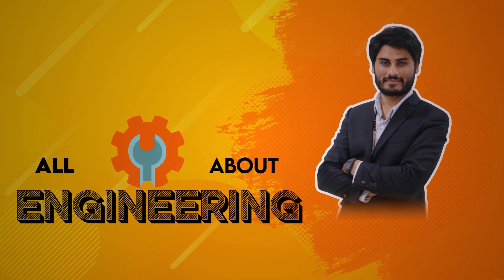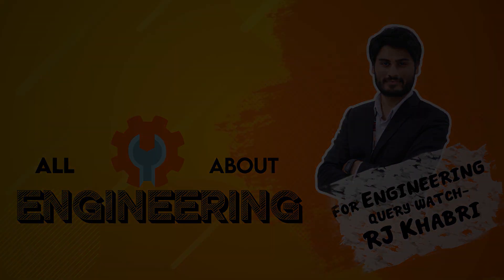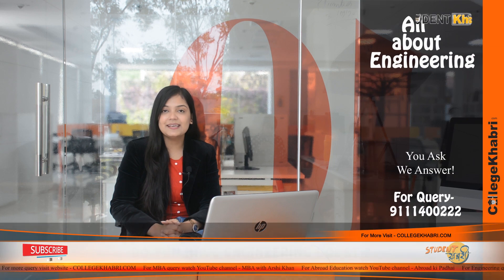In this channel, you'll get to know all details about engineering. So for more engineering videos, keep watching our channel and do not forget to like, share and subscribe. Hi everyone, welcome to our channel. Myself, Namisha.